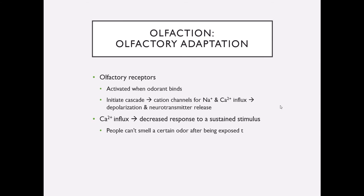The calcium influx is responsible for the fact that our olfactory receptors adapt fairly quickly — we get a decreased response the longer a stimulus is sustained. Think about putting your perfume or cologne on in the morning: when you first smell it, it seems really strong, but very quickly you stop noticing it because it's a sustained stimulus and your olfactory receptors stop responding after a while.